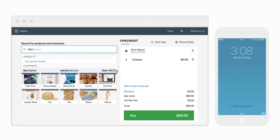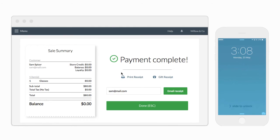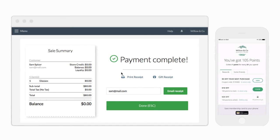Next time they make a purchase, be sure to add them to the sale and their points for their purchase will automatically be added to their account. And when they earn enough loyalty points to unlock a reward, they will be notified by email. Note this email is also optional. They can choose to claim the reward, which will remove the points from their account, or they can keep earning points to unlock your next reward.